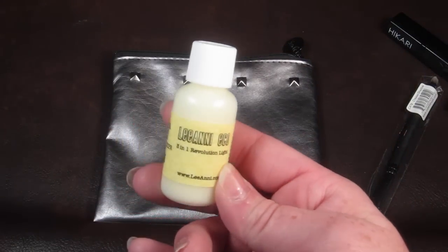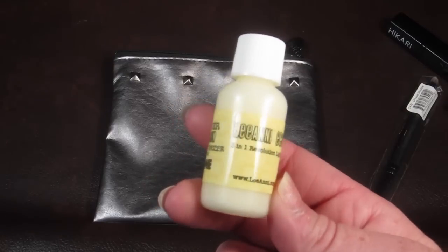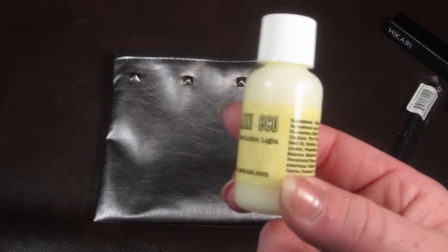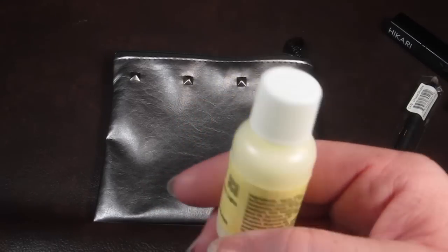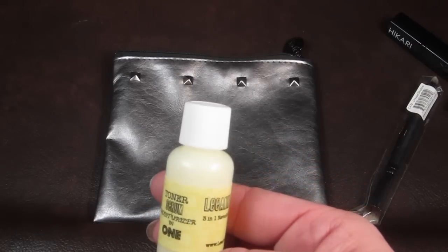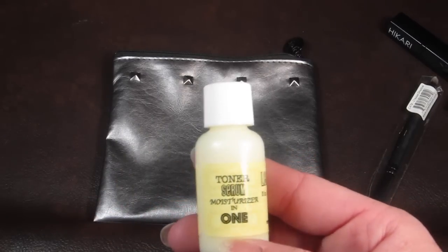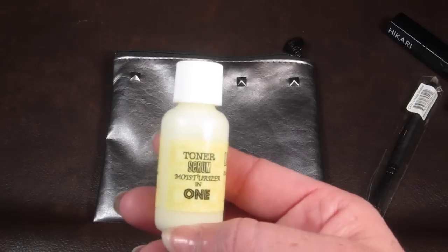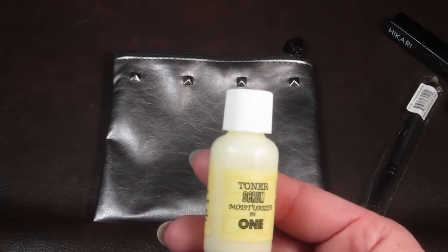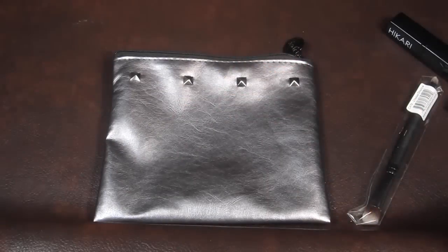And then this is by Liani Eco and this is a three-in-one evolutionary light — it's a face product. It's a toner, serum, and moisturizer in one. That looks interesting.